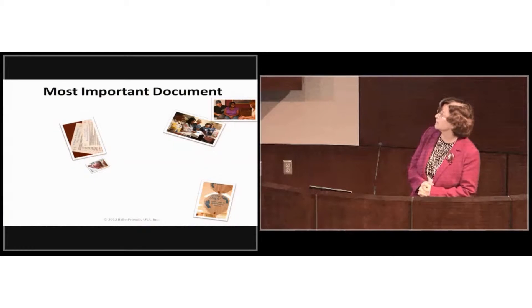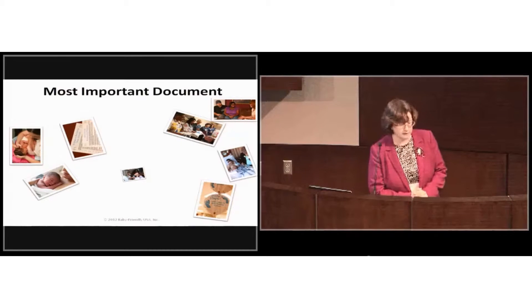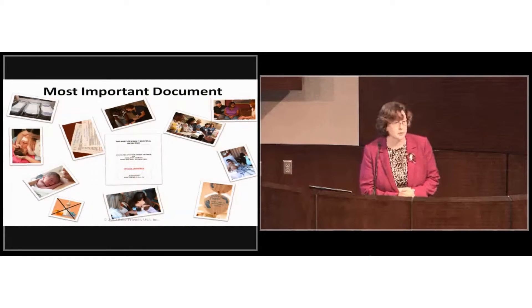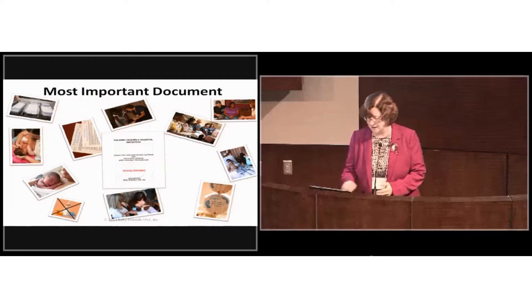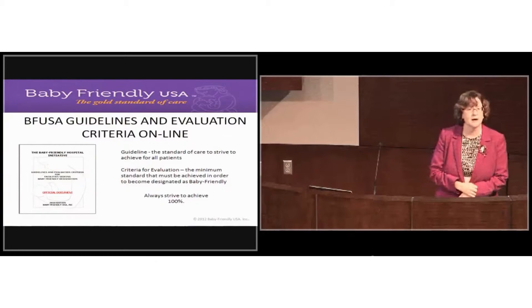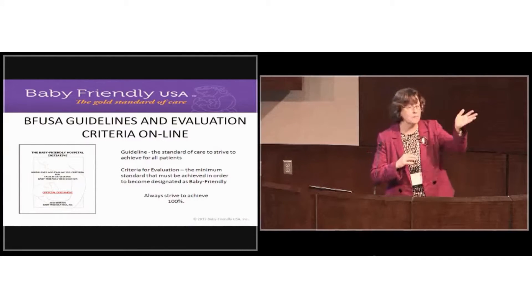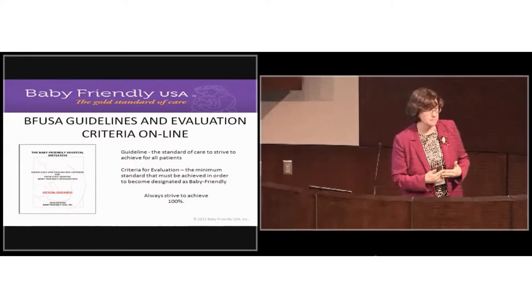Your most important document to guide you through your Baby-Friendly journey is our guidelines and evaluation criteria. One piece of feedback we hear often is that the guideline says one thing and the evaluation criteria says something else — for example, the guidelines say 'all mothers should get A, B, and C care,' while the evaluation criteria say '80% must report.' People ask: which is it, all or 80%?